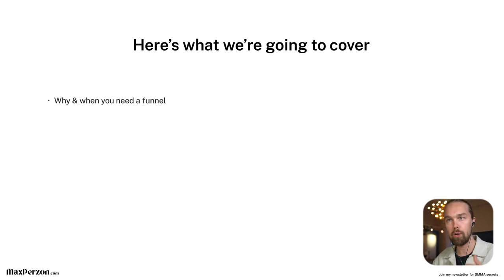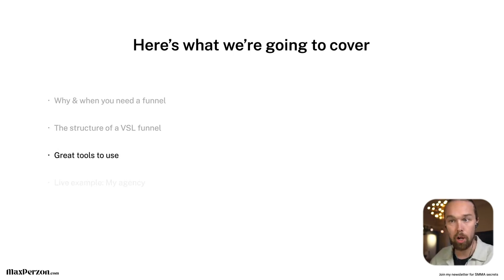Here's what I'm going to cover: first, why and when you need an actual VSL funnel for your business. Then the structure of a VSL funnel, then some great tools to use to be able to accomplish this, then a live example of what we use in our agency right now, and finally a summary.